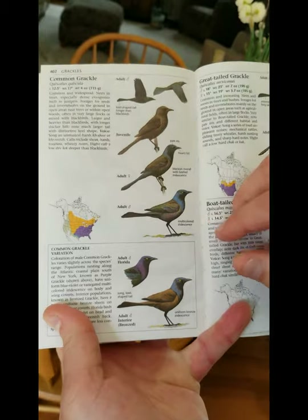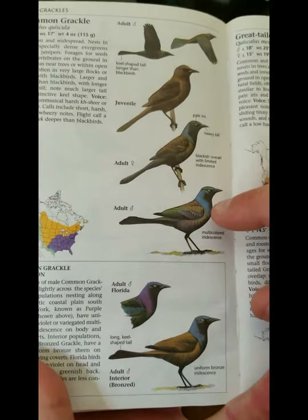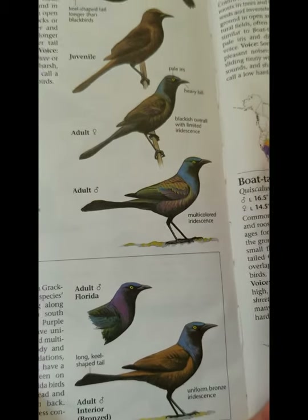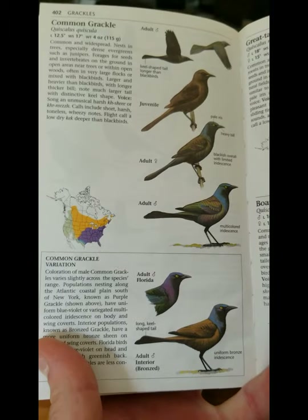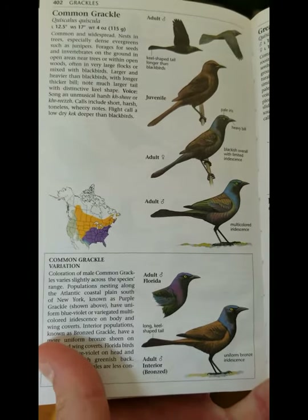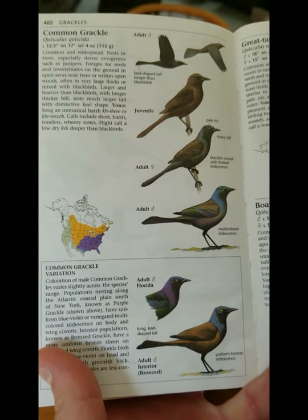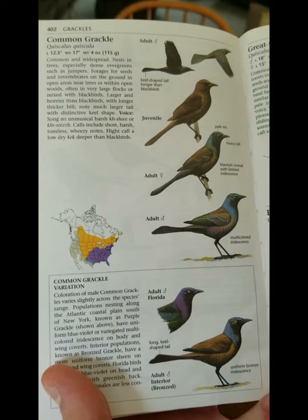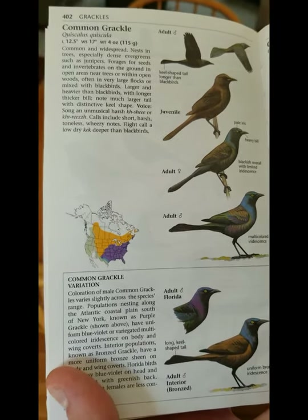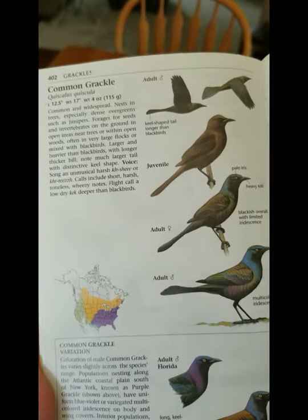Here's another closely related species to the cowbird — the common grackle. It has a beautiful iridescent blue head, and greenish and purple washes on the wings and flanks. Just a beautiful bird — you often find them with blackbirds, and they nest in trees throughout our area. They are loud and have pretty harsh calls.